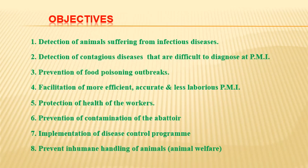Objectives of ante-mortem inspection. Number one: detection of animals suffering from infectious diseases, which should be removed and prevented from going to slaughter. Number two: detection of contagious diseases that are difficult to diagnose at post-mortem inspection, since many diseases have clear symptoms in the living stage but are difficult to identify after slaughter. Number three: prevention of food poisoning outbreaks by eliminating conditions and diseases carried through animals and meat.